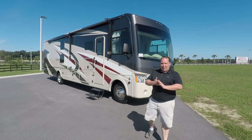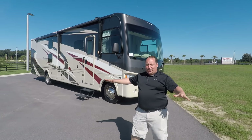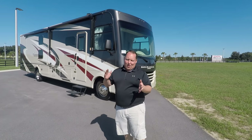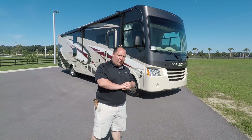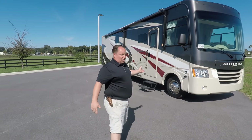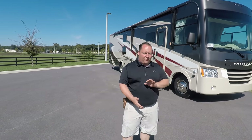My name is Matt from Matt's RV Reviews — the world's only channel that gives you the true unbiased review about everything when it comes to RVs. So if you find reviews like this useful, consider subscribing. Today we are taking a look at the 2020 Coachman Mirada Model 35BH.